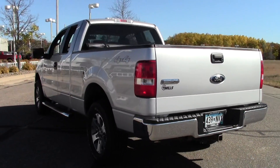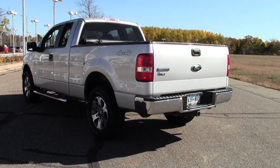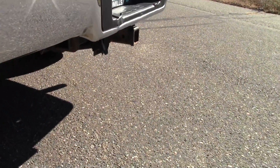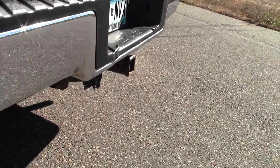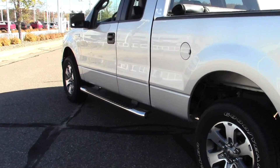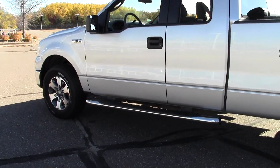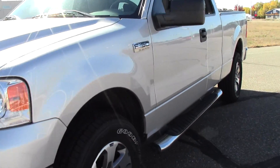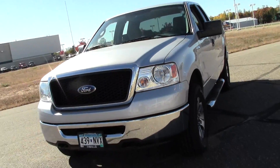4-speed automatic transmission, 4-wheel drive, flex fuel. It's got chrome wheels, chrome side steps, cloth seats, bed liner — impressive loadout for an impressive truck. Certainly ready for action; it's got that aggressive stance.